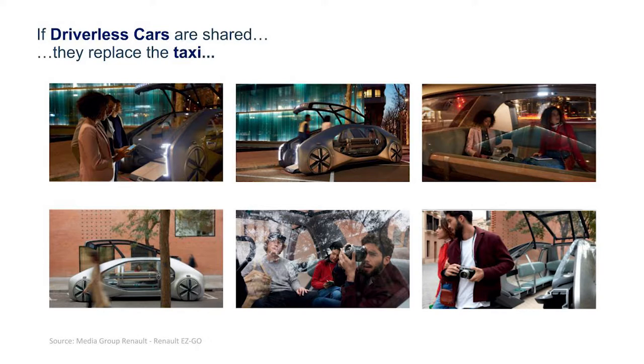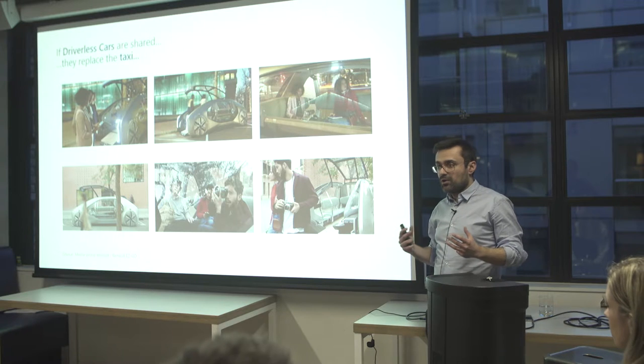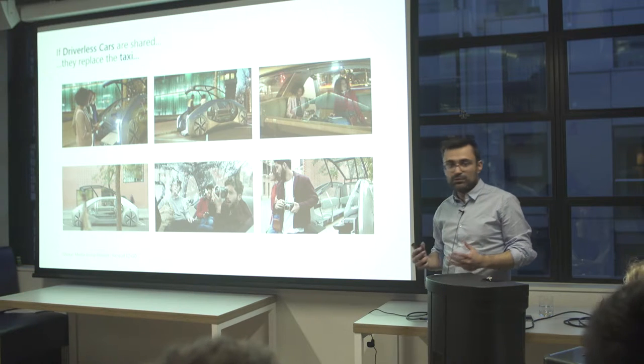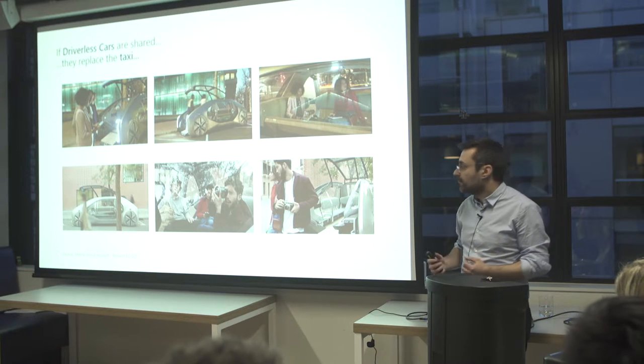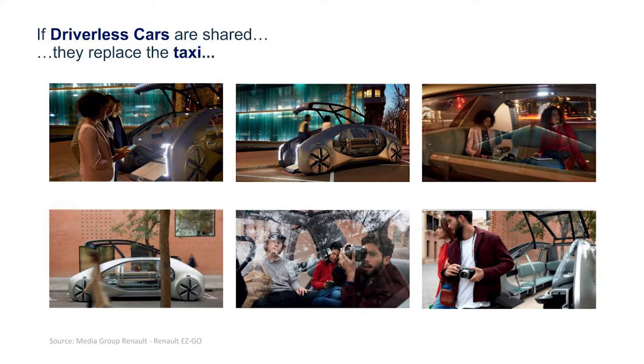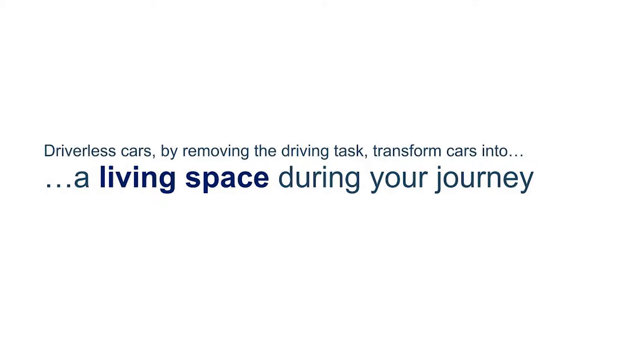If driverless cars are shared, they replace the taxi. You have a different approach — it's a living room. You have more social interaction with the occupants. Maybe you can meet other people, do some sightseeing. So you start to build something social. Driverless cars, by removing the driving task, transform cars into a living space during your journey.